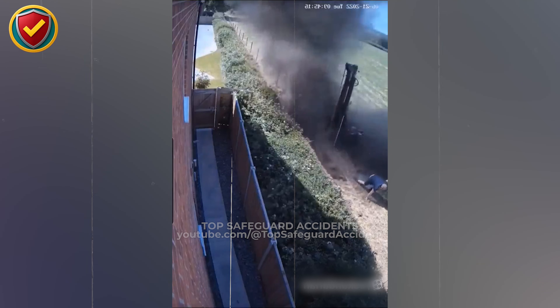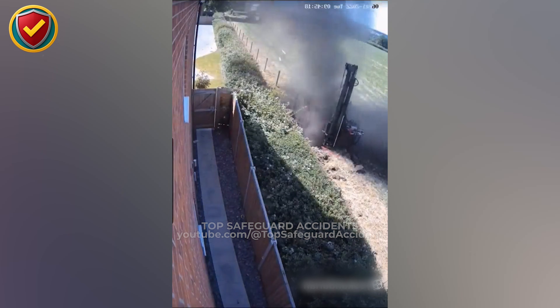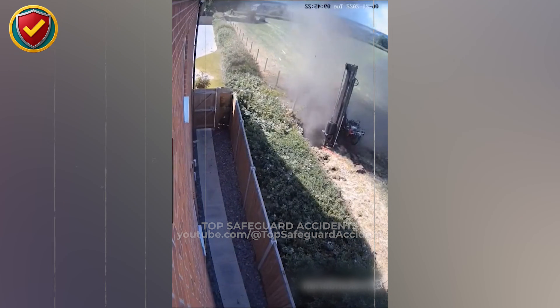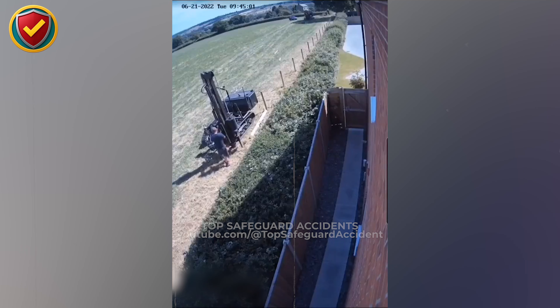When soil cannot support the load, the base shifts and creates a tipping moment. Gravity then pulls the mast sideways like a long lever, accelerating beyond any mechanical correction. Vertical machines demand horizontal stability. Test the ground, reinforce the base, and control exclusion zones, because when soil support fails, height and weight turn balance into collapse within seconds.